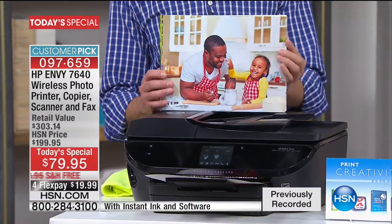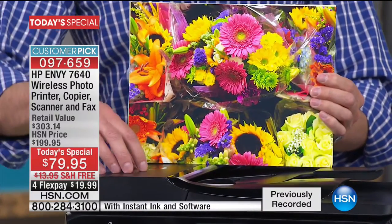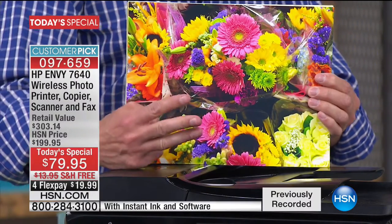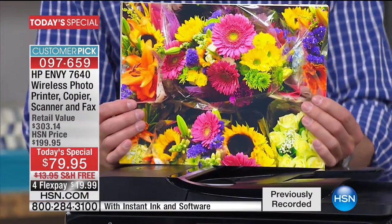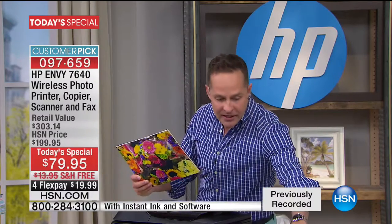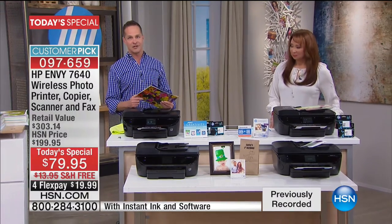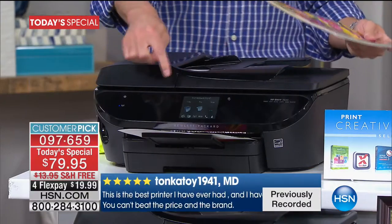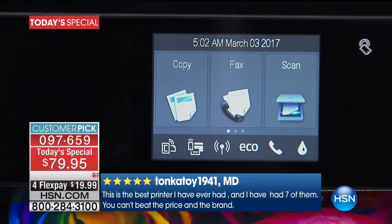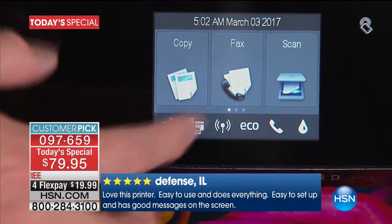We're kicking off HP month with the best value on an HP printer in the country. This is the top of the line: the HP Envy — named Envy for a reason because everybody loves it when they get it home. It's stylish, looks great, easy to use. This is a printer, a copier, a scanner, and a fax machine. Whether you have an old, broken, or out-of-date printer, or it's just time to replace ink, you can get this printer with two free inks plus three months of ink for less than most people would spend on ink alone.